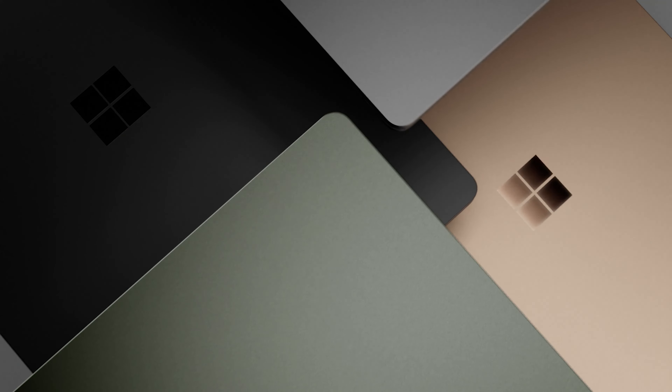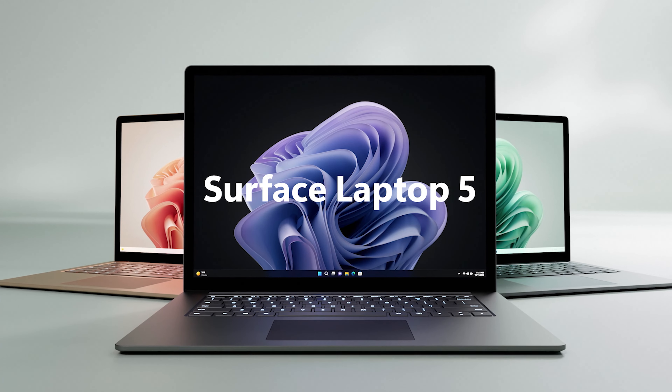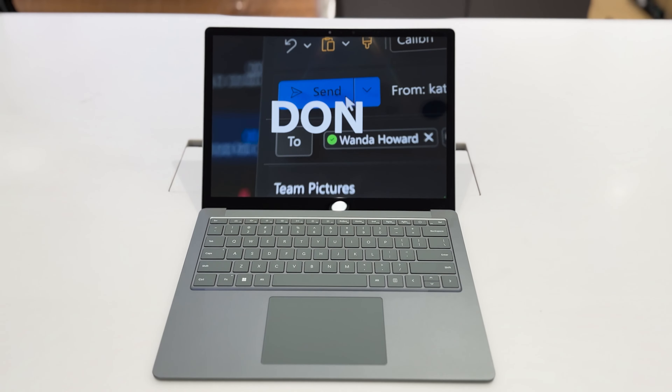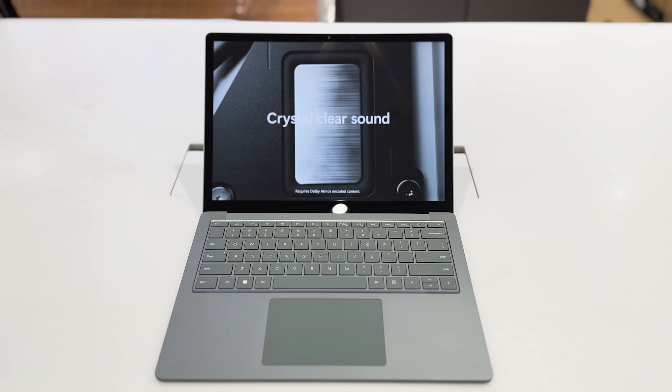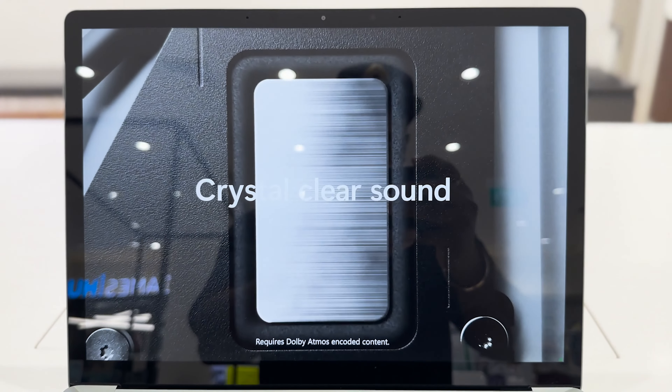The Surface laptops have always been a beautiful and sleek device to look at with premium colors like platinum and black metal. And what's unique this year is that we finally have additional options of sandstone and sage in the 13.5 inch variant. The Laptop 5 also comes with a 3x2 ratio beautiful PixelSense display — and what's better than a PixelSense display? A PixelSense display that also comes in Dolby Vision IQ, meaning you get to enjoy ultra vivid colors, sharper contrast and richer detail regardless of the lighting of the room you're in.